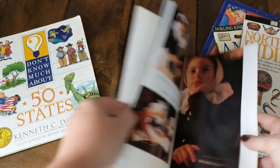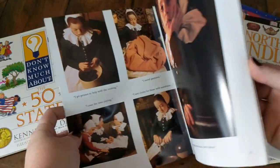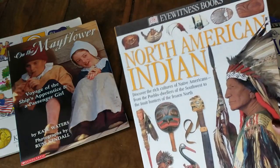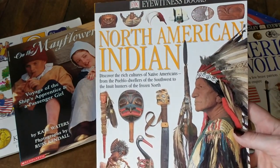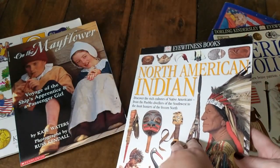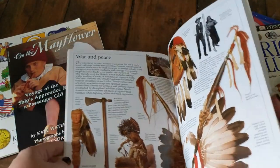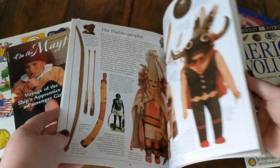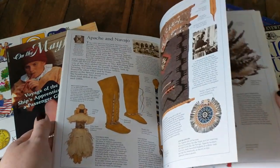This Mayflower book is really great because the kids are reading about the Mayflower right now. It's got all these pictures of what it would have been like to be on the Mayflower. Next, we have the DK Eyewitness book of North American Indian. This one's really informative — I always love these DK books. They have so much information and so many great photographs, so this is going to be another great one we can look at together.